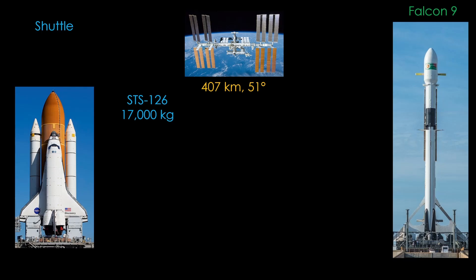SpaceX has never flown a Falcon 9 mission to the space station, so we'll need to look for something similar. Starlink Group 4-37 carried 16,500 kilograms to 570 kilometers at 53 degrees inclination, so I'm going to assert that it can also get 17,000 kilograms to ISS. That's with first stage booster reuse — it's probably over 20,000 kilograms without reuse.